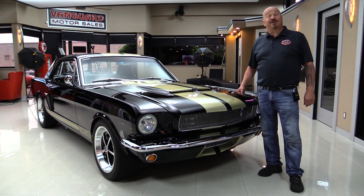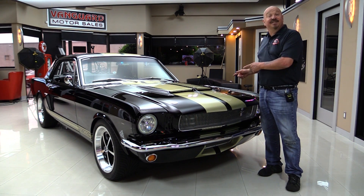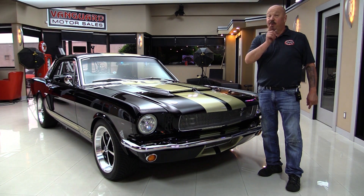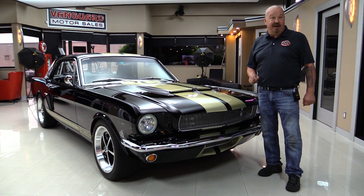Hey guys, welcome back to Vanguard Motor Sales. I'm Greg. This is a 66 Mustang with Coyote power under the hood. You're gonna have a blast checking out this video.